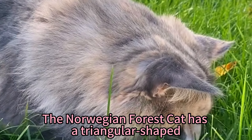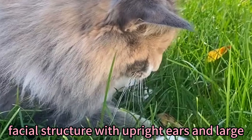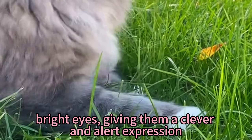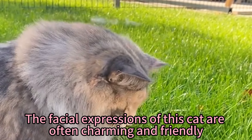The Norwegian Forest Cat has a triangular facial structure with upright ears and large, bright eyes, giving them a clever and alert expression. The facial expressions of this cat are often charming and friendly.